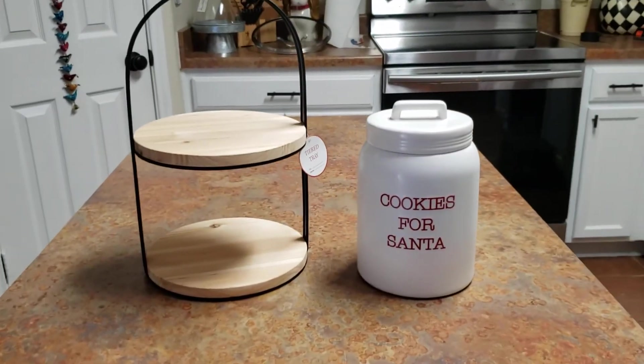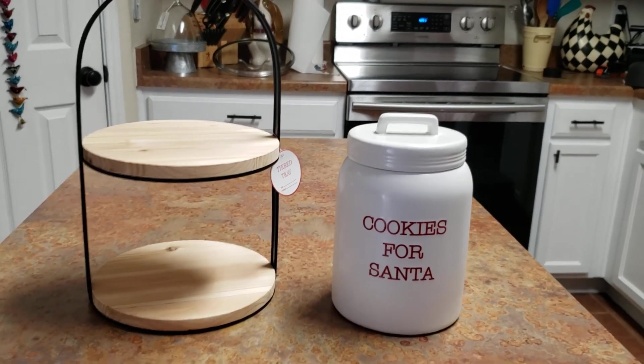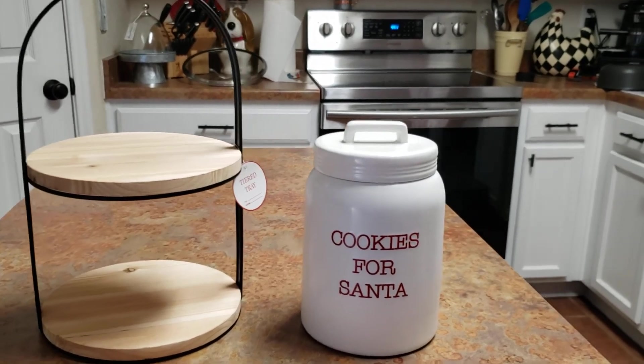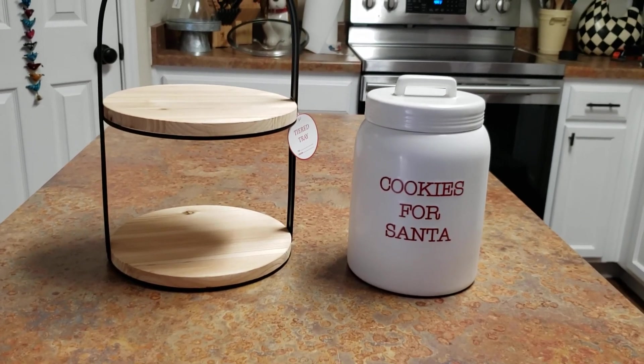Okay guys, I'm going to go ahead and end it here. I just wanted to do a quick video on these two finds that I got at the Target Dollar Spot. Thanks. Bye.